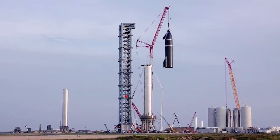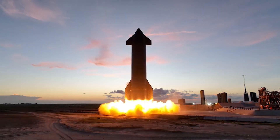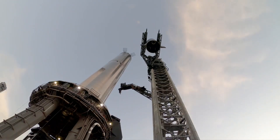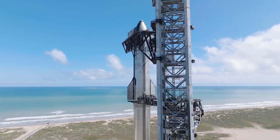If SpaceX can complete Raptor 3 testing with promising results, a ramp-up in production could be right around the corner. Elon revealed some new information about the next generation of Raptor engines. Specifically, V3 is going to remove the need for a heat shield, and with it, over 10 tons of fire suppression. We will have to wait and see how it progresses and the impact it has on the space industry. Thank you very much for watching.